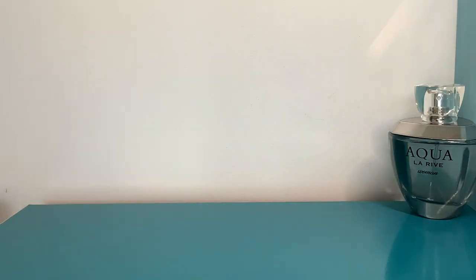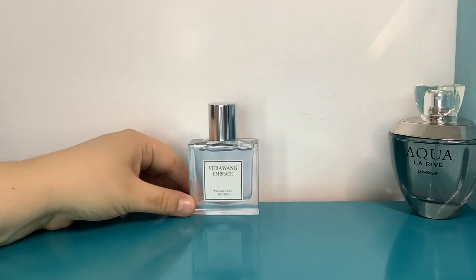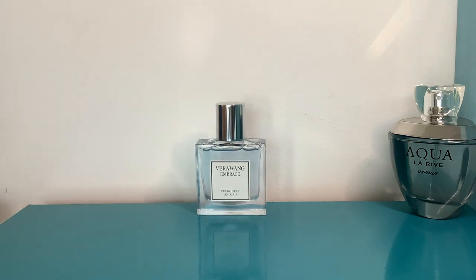After my shower I reached into my autumn/winter perfume cupboard and took out Vera Wang Embrace Periwinkle and Iris — which was way too sweet for the day, because it got increasingly hot. As anyone who watches my channel knows, I can't wear sweet perfumes in hot weather. But this was interesting for a couple of reasons, because I normally only wear the Vera Wang Embrace perfumes in colder weather.